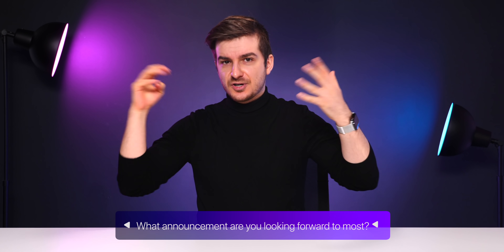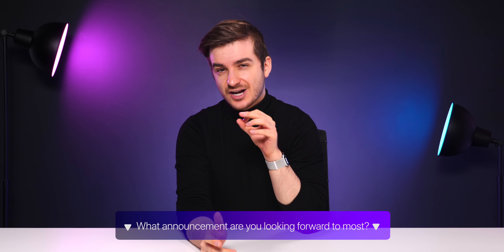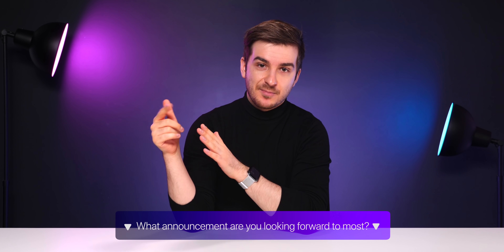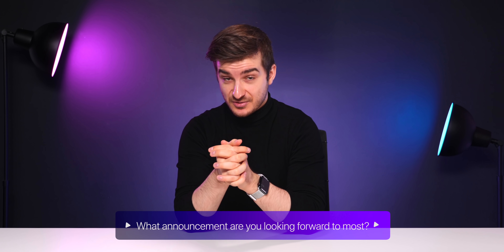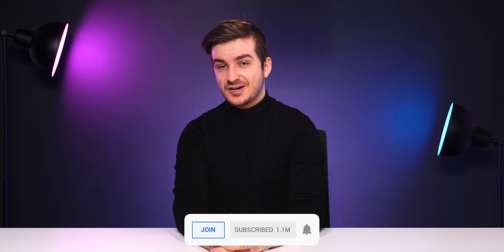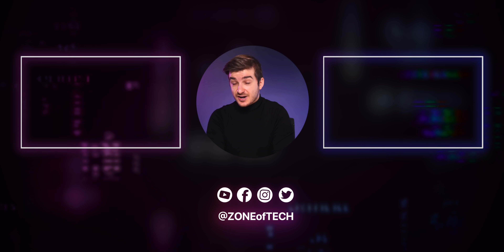Let me know in the comments the announcement you're excited for the most. In my case, it's definitely the Apple glasses, but the chance of that actually happening is really, really small — so probably the MacBook. If that doesn't happen, then obviously macOS 12 — that's the one I'm excited for the most. Give it a like if you've enjoyed it, and definitely subscribe if you want to see more leaks and rumors episodes like this one. That's been Zenoftech. I'm Daniel, and I'll see you guys in the next one. Zenoftech, signing out. Cheers.